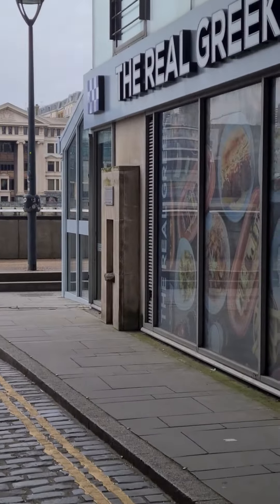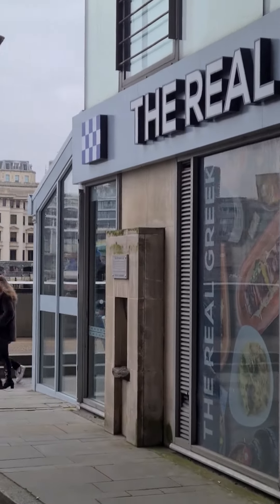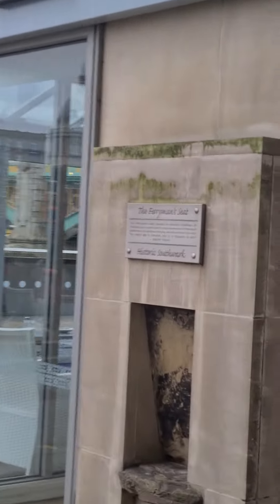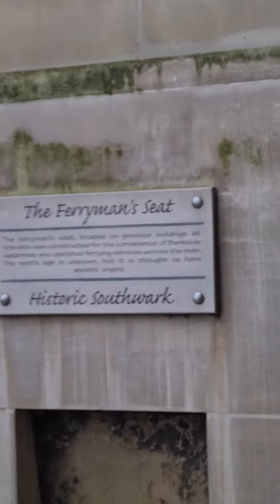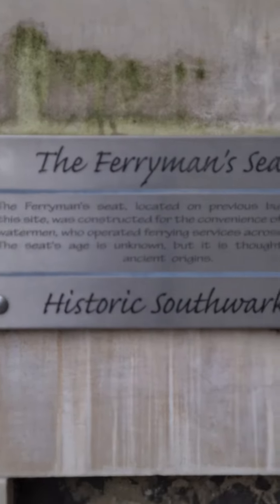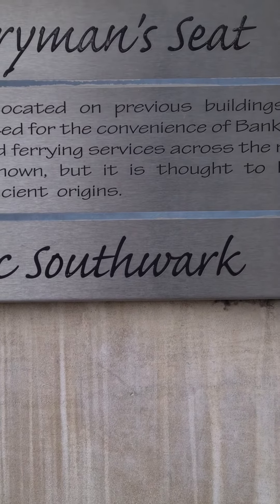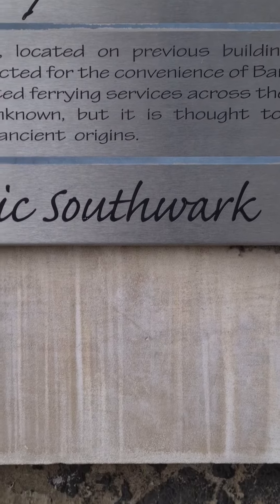This is it just here — the Ferryman's Seat. It dates from the 1750s to 1800s.